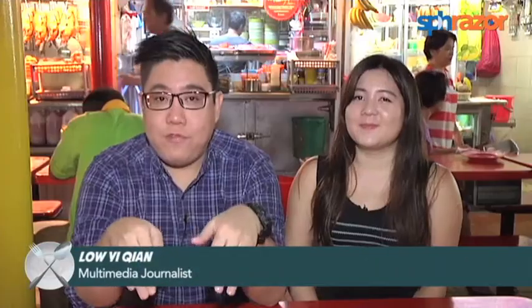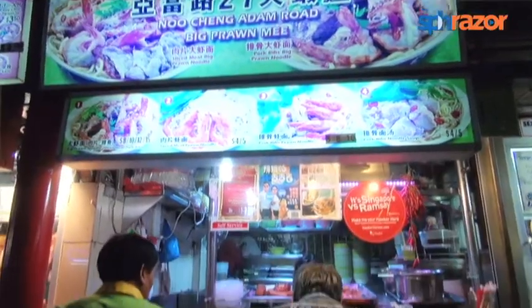I'm so cold, shivering! In this mad crazy weather, I think the only solution is to drink hot soup. And that's why we're here at Adam Road Food Centre to try out one of my favourite prawn noodles, commonly known as the Adam Road Food Centre prawn noodles.